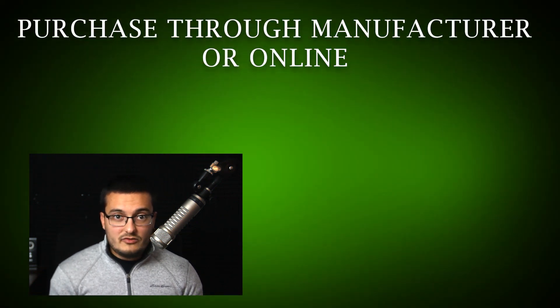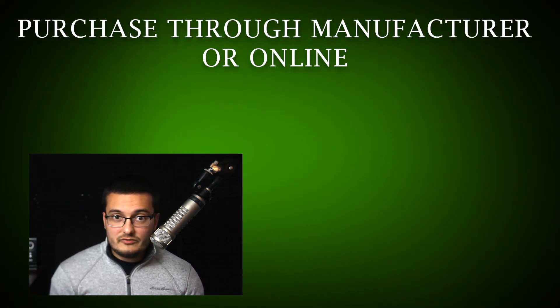There are many places to get microphones, whether that be through the manufacturer themselves or my personal favorite online store, Sweetwater. Start with these three mics if you're looking for a good recommendation, but by no means is this a comprehensive list of every good mic out there. Reach out for more, and we can have a conversation on how to improve your audio.